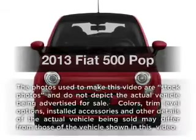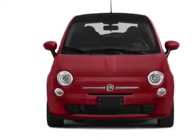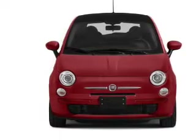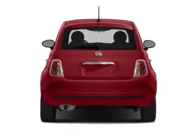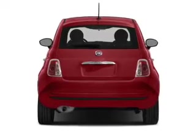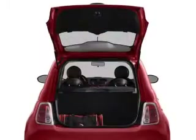Everything you need under one roof with this great vehicle. With an efficient four-cylinder engine, the powertrain includes front wheel drive connected to a smooth shifting transmission. Brake safely with the anti-lock braking system. Power and reliability are a great combination — this vehicle has both.